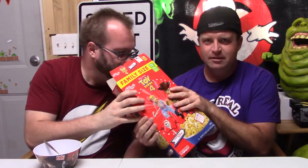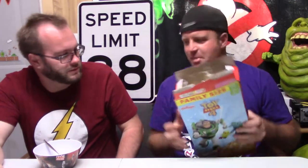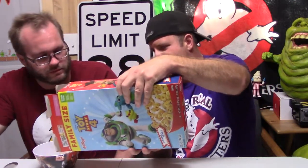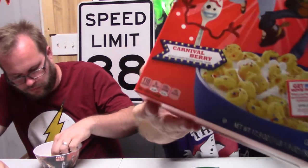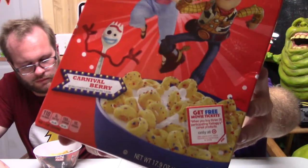I already smell the fruitiness. Can you smell that? Oh wow, it smells very fruity — it like permeated the bag. Alright, off the bat I'm looking at this and this is one of those cases where the actual product does not match the picture on the box. The picture on the box looks very colorful.